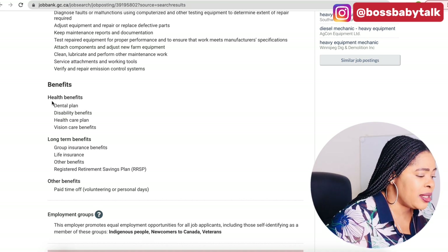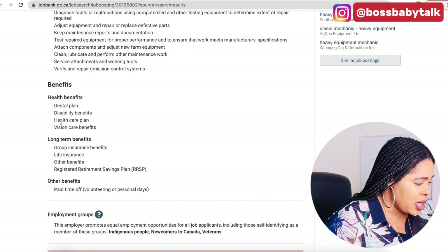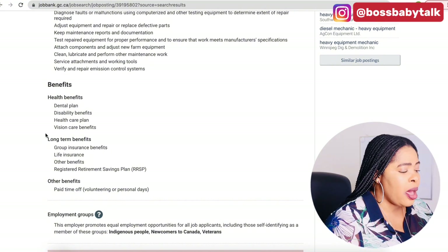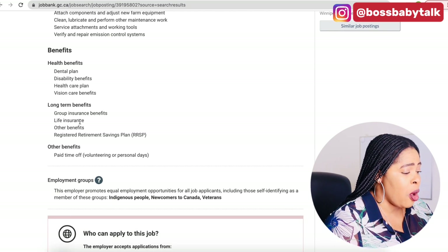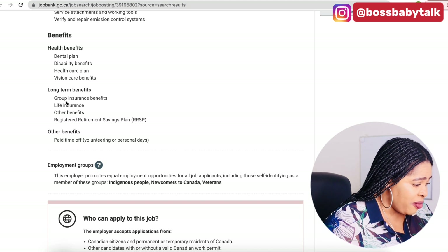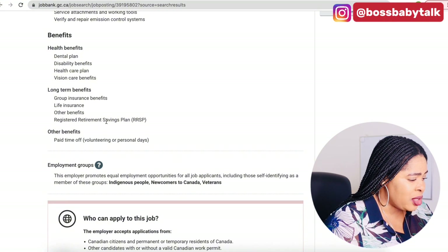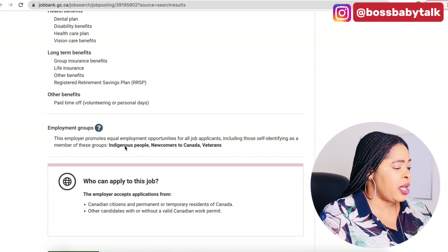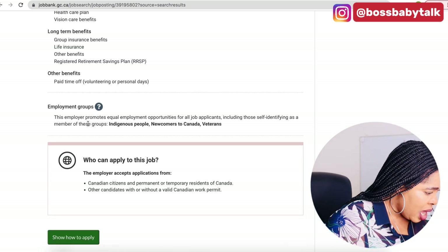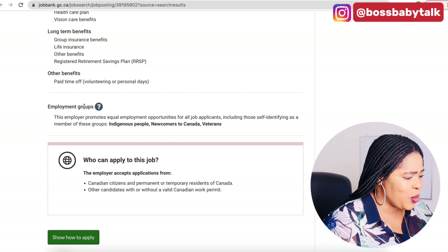The benefits are also there for you: health benefits, dental, disability benefits, healthcare plan, vision care — which is really good — long-term benefits, group insurance benefits, life insurance, all the benefits. Registered Retirement Savings Plan (RRSP) is also included, which is really good. Paid time off and voluntary personal days are also part of the package.